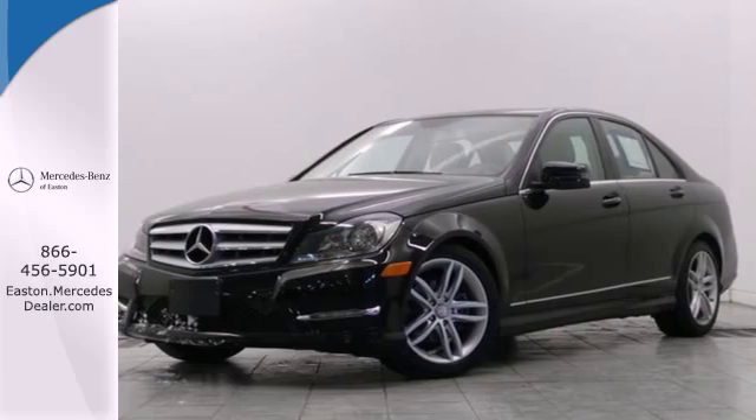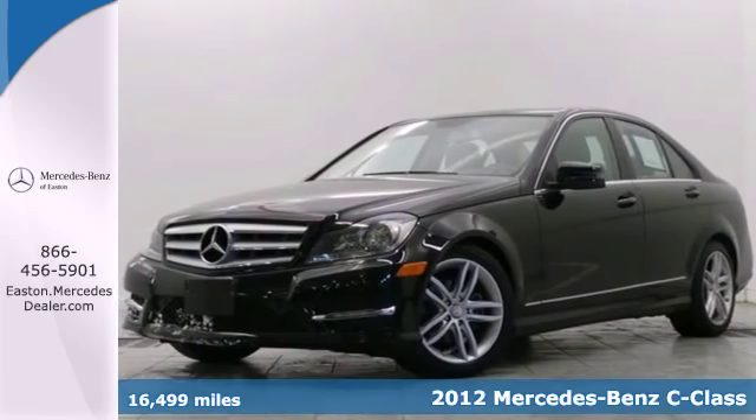Click the link below to schedule a test drive. It's a 2012 Mercedes-Benz C-Class.